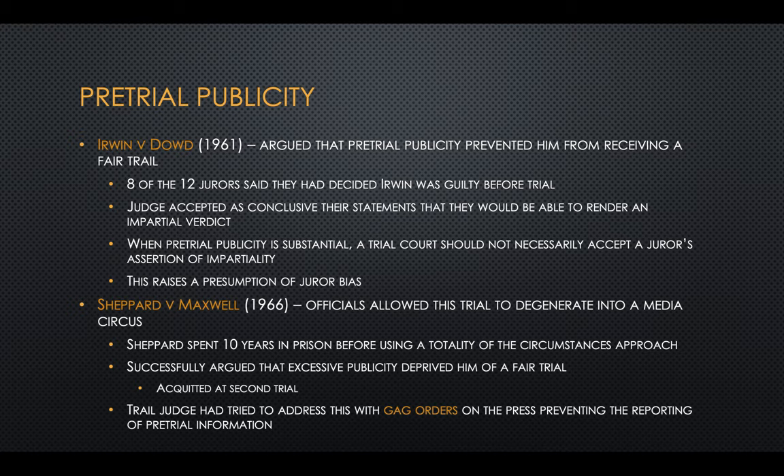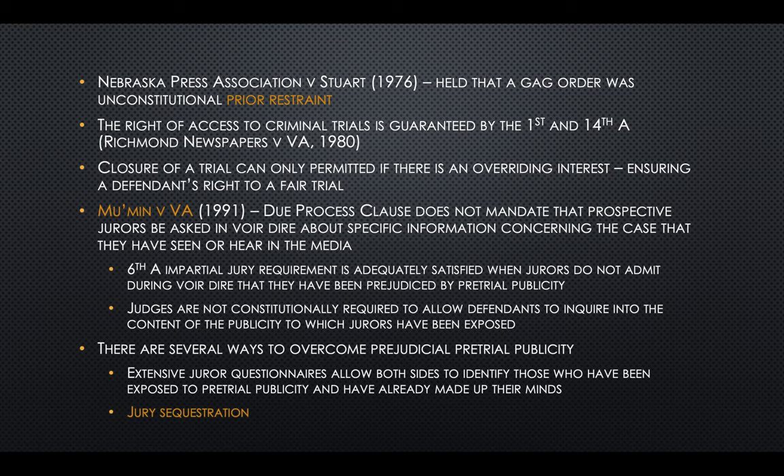In Shepard v. Maxwell, officials allowed the trial to degenerate into a media circus. Shepard spent 10 years before using a totality of the circumstances approach to successfully argue that excessive publicity deprived him of a fair trial, and at his second trial he was acquitted. The trial judge had attempted to address this publicity with gag orders on the press, but this is considered prior restraint. In 1976, the Supreme Court held that a gag order was unconstitutional. In a 1991 case, the Supreme Court held that due process does not mandate that prospective jurors be asked in voir dire about what specific information they have seen or heard in the media.